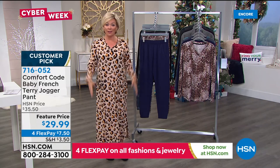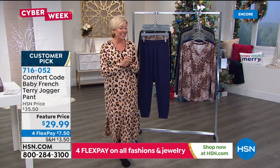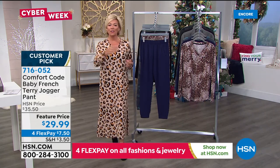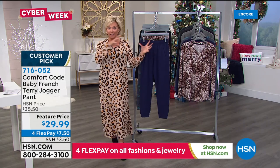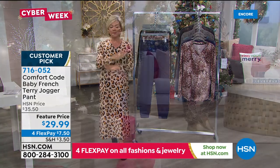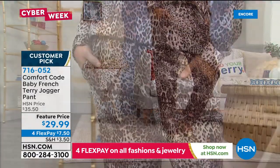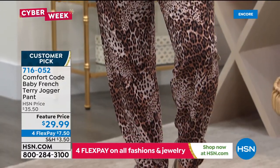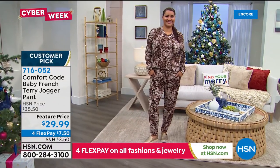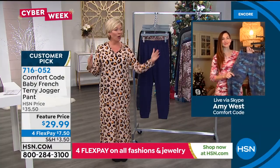Yes — the host is wearing the lounger as her work outfit tonight. Comfort Code is the exclusive collection from Cuddle Duds for HSN — same brand, same quality, same fit as what you've loved for years. Customer reviews for the jogger pant are right on the website. She appreciates being able to break a set apart and get one size on top and a different size on the bottom — not everybody is proportionate.